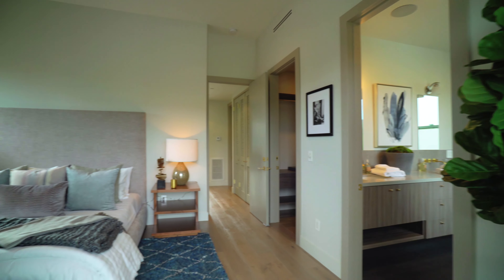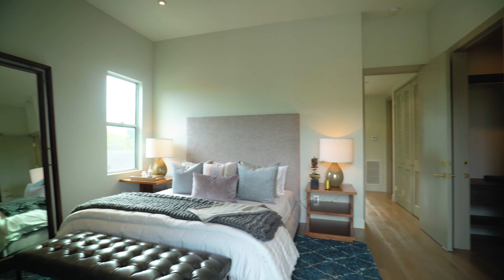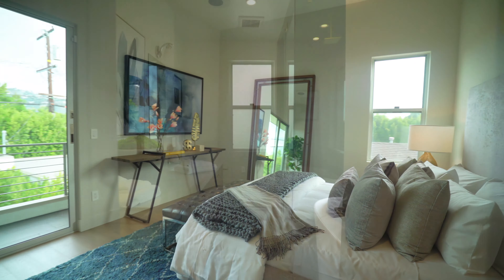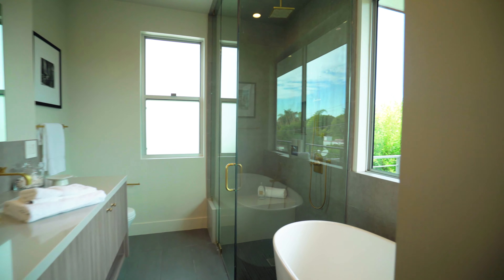The master suite overlooks the Hollywood Hills, and spacious balconies are located off of every large bedroom to allow for enjoyable and usable outdoor living areas.